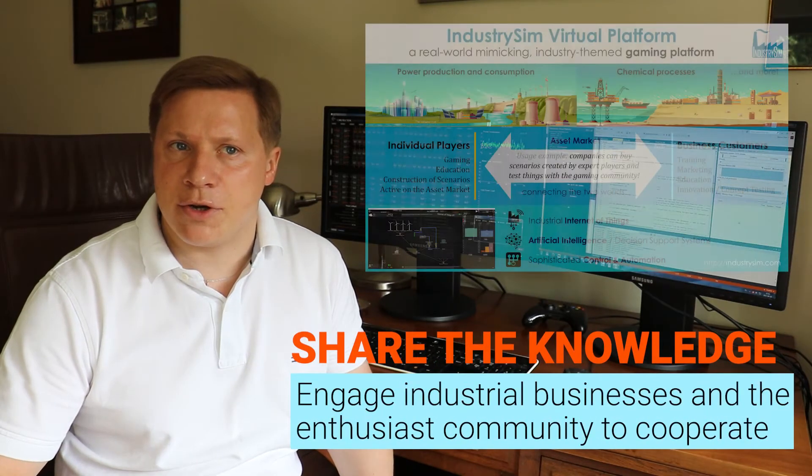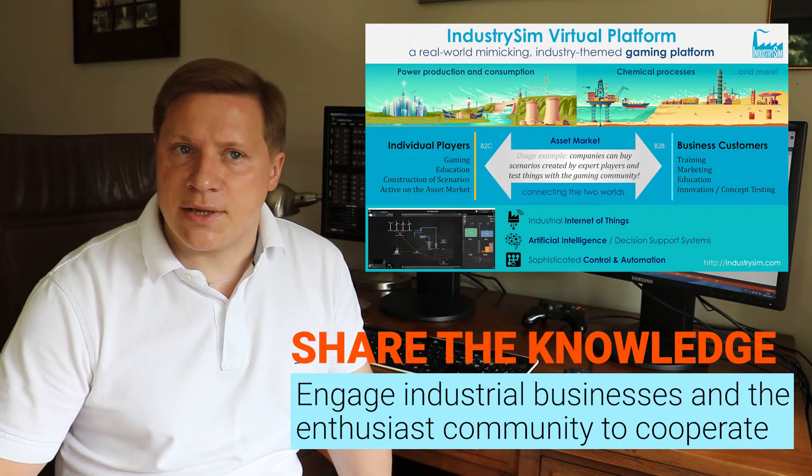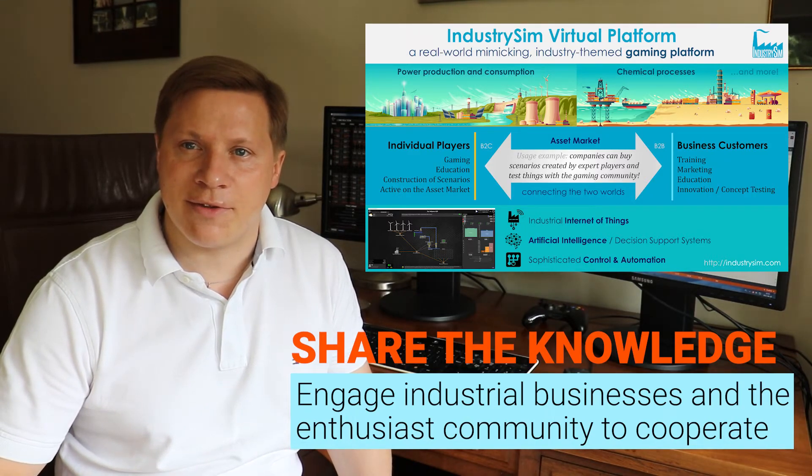The IndustrySim virtual platform is customizable. You can use predefined building blocks we provide for various industries, or create your own. You also get system-wide support for modern technologies such as big data processing or industrial Internet of Things.